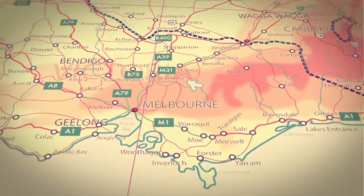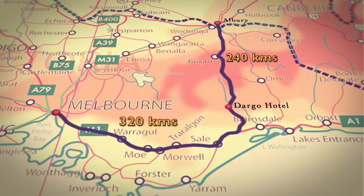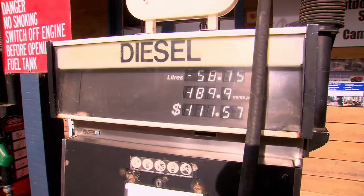Dargo is located 240 kilometres south of Albury or 320 kilometres east of Melbourne, and it's an ideal spot to fuel up and stock up on supplies.